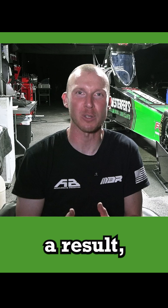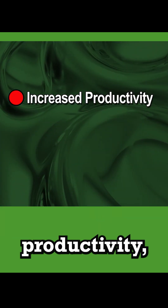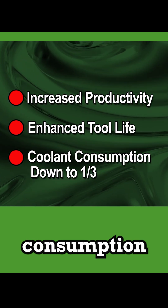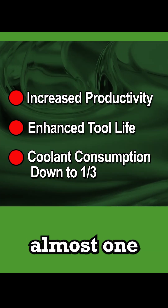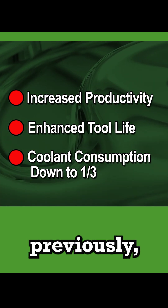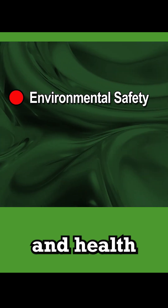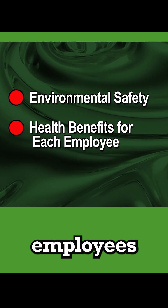Hankstaffers has resulted in a tangible return on investment: increased productivity, enhanced tool life, and my coolant consumption has gone down to almost one-third of what it was previously, as well as the overall environmental safety and health benefits that each of my employees get.